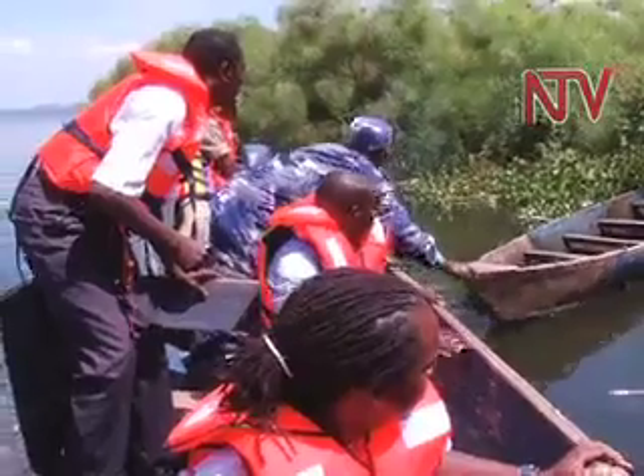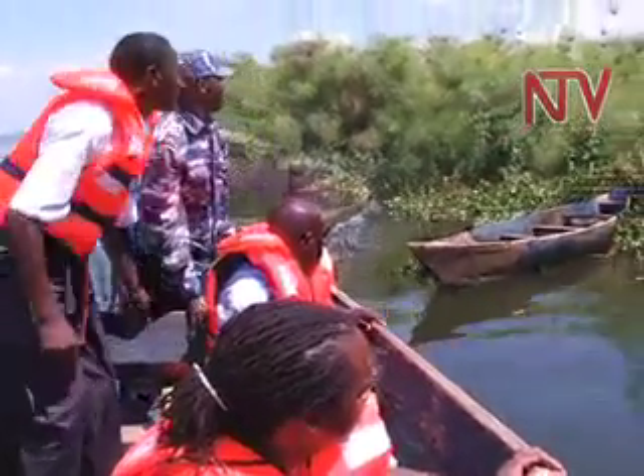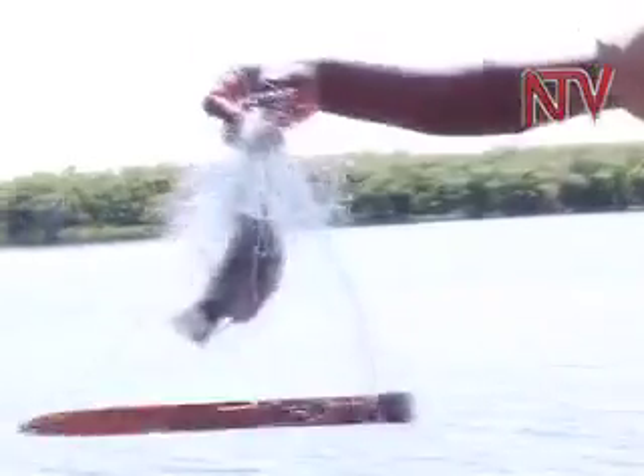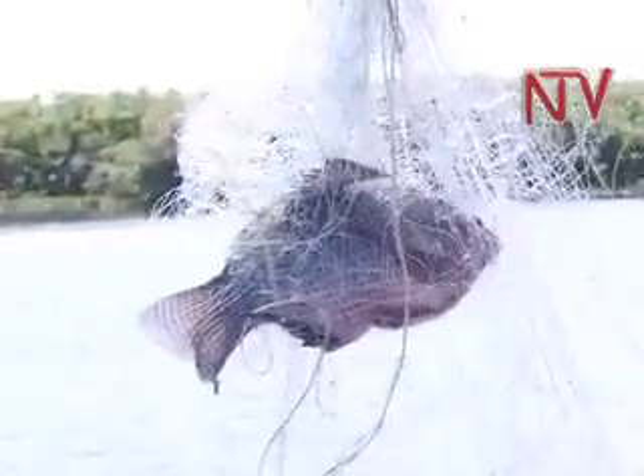Papyrus is very good at controlling waves. These practices are meant to enhance the fish catch, but in the process they have increased pressure to catch young fish, leading to the increased use of undersized nets.